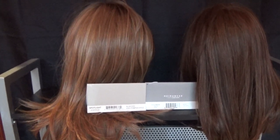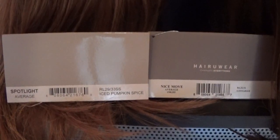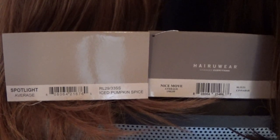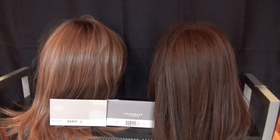Already you can see the difference. On the left is RL29-33SS Iced Pumpkin Spice, which is a rooted color. This is a blend of dark auburn and strawberry blonde with a kiss of icy pale blonde highlights and dark roots.